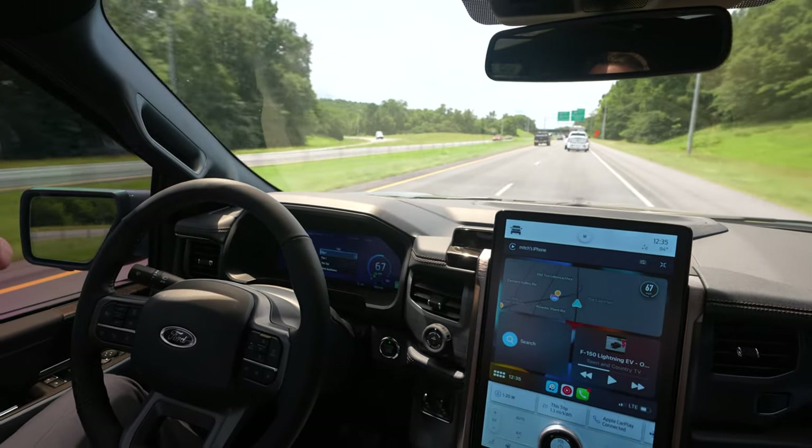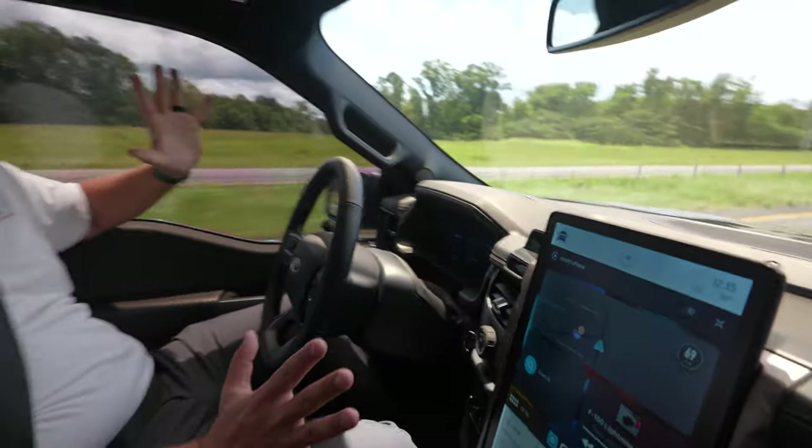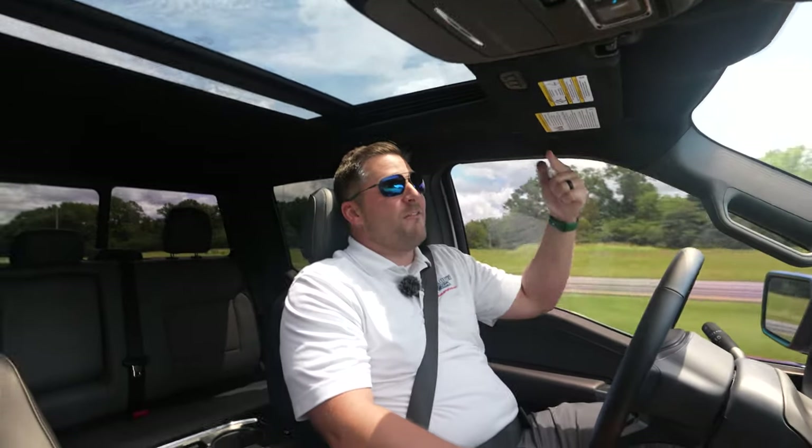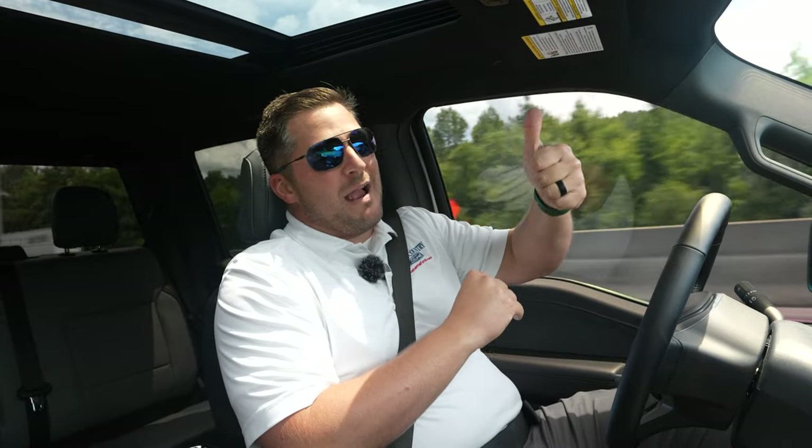We've got a 12-to-14-hour road trip planned, and I cannot wait to use Blue Cruise for that. If this video gets 2,000 likes, I will document that entire road trip for you guys. It's still surreal doing a YouTube video without touching the steering wheel and talking with my hands. Thanks so much for watching — smash that like button and subscribe with the bell notification turned on so you don't miss a single video.